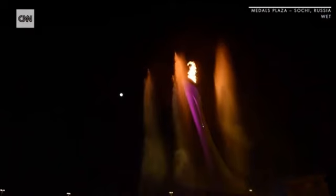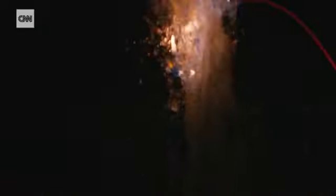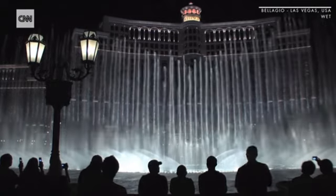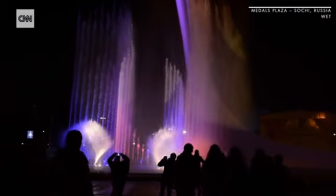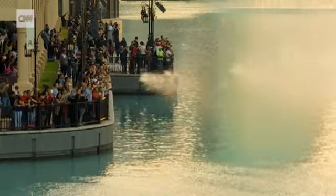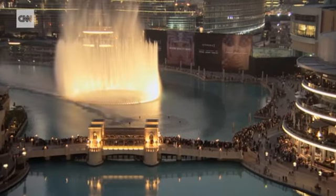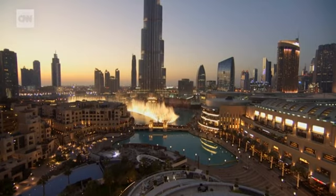WET has designed over 250 fountains and water features in over 20 countries, and currently holds more than 60 patents for new technology they have created. What we strive to do at WET is to take the magnificent element of water and make it experiential, real, and different for people. We partner to create things that will fascinate and entertain people, and Dubai has become, over the years, a most special place for WET. We like to build things exciting and state-of-the-art and fast, and we've found a place to do that.